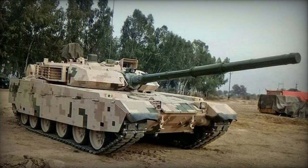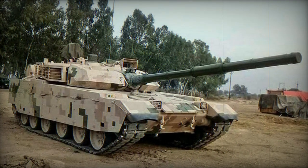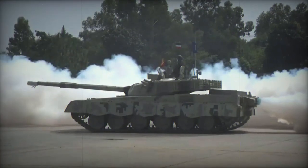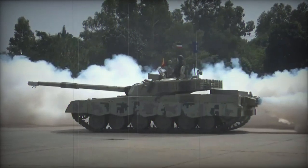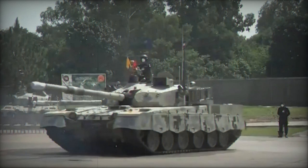The nomenclature Al Khalid pays tribute to the renowned military leader Khalid Ibn Al-Waleed. The initial deliveries of this tank commenced in 2002, and it remains in active service within the Pakistani military. The initial plan was to manufacture approximately 600 units by 2007.